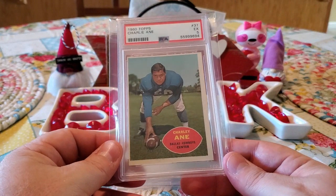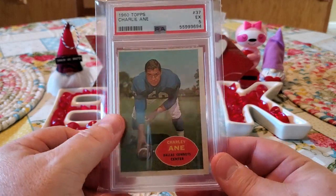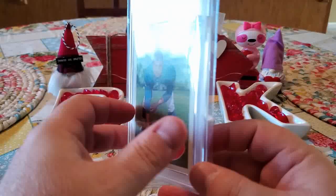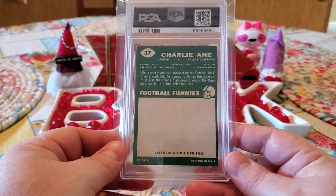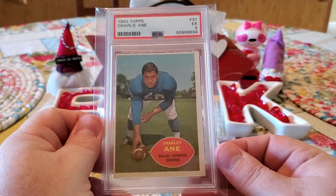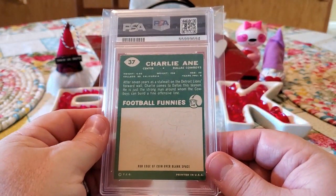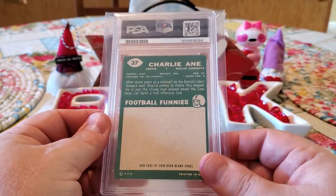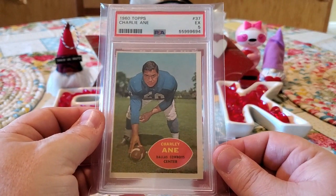Our next one is coming from Charlie Ane, Dallas Cowboys center. This one you can see barely has some border on the side here — it was close. Got a five. I think had some of these had a little bit better coloring or been centered a little bit better, a lot of these probably would have jumped up a grade or so. We're probably close to sevens on some of these, which is pretty nice. If this one was centered better, we would have easily been able to get a six at least.